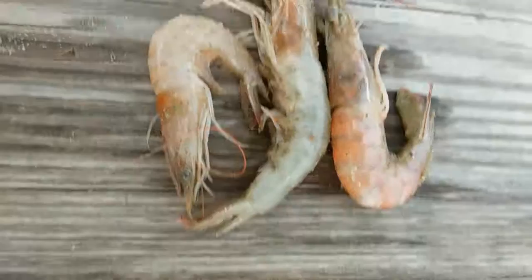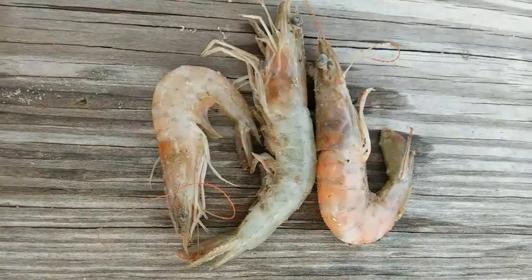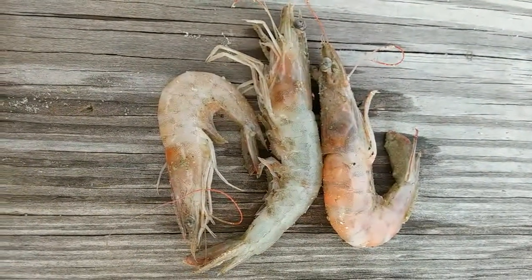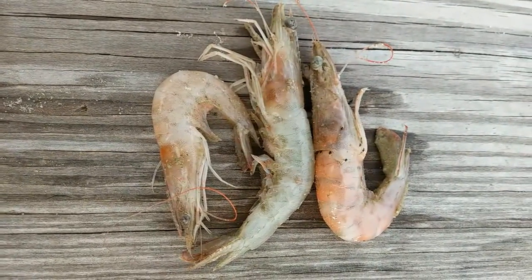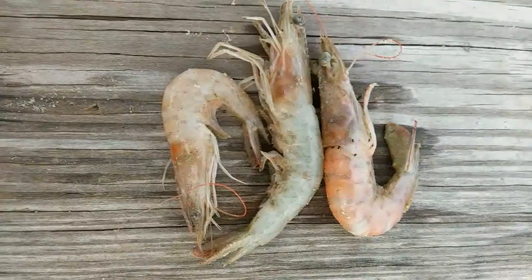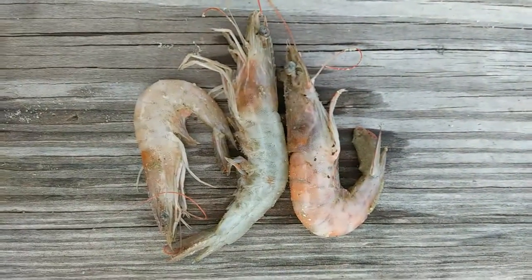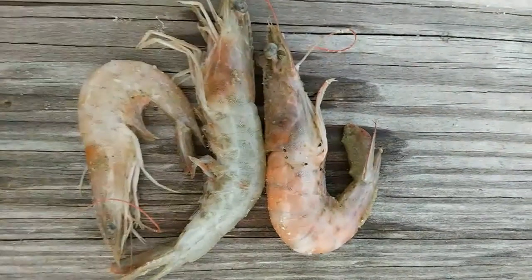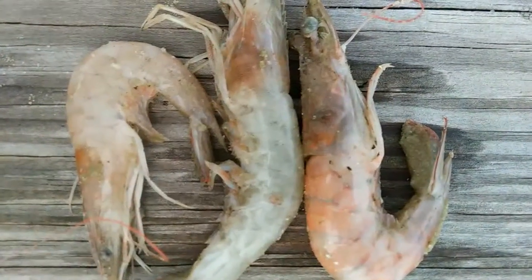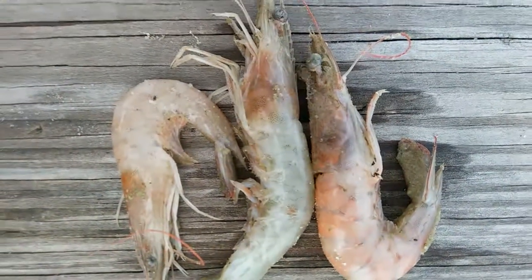But I wanted to show you what fresh shrimp out of the Gulf look like. These are just the three that got washed up on shore, and they don't even smell. They probably got washed up when the tide came in, then got stuck on the shore when the tide went back out. A lot of birds and things eat these, but these are regular Gulf shrimp — something you can actually just go buy and eat.